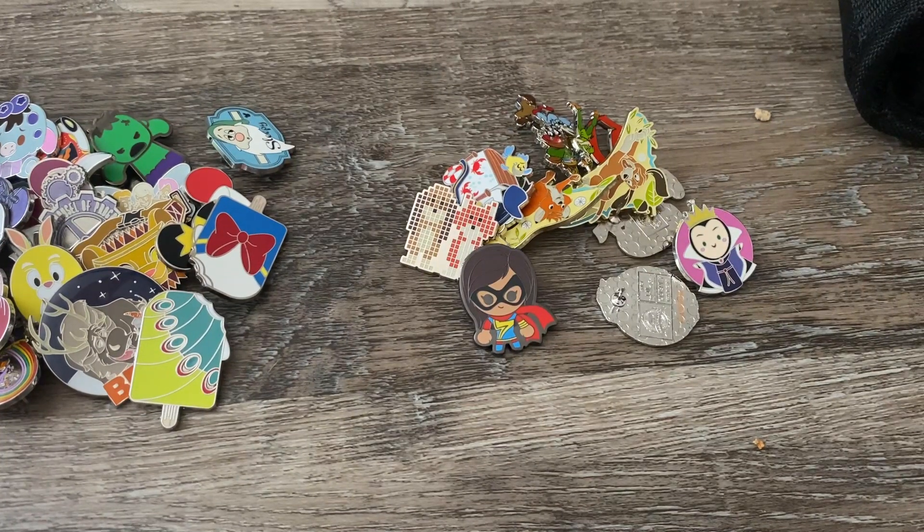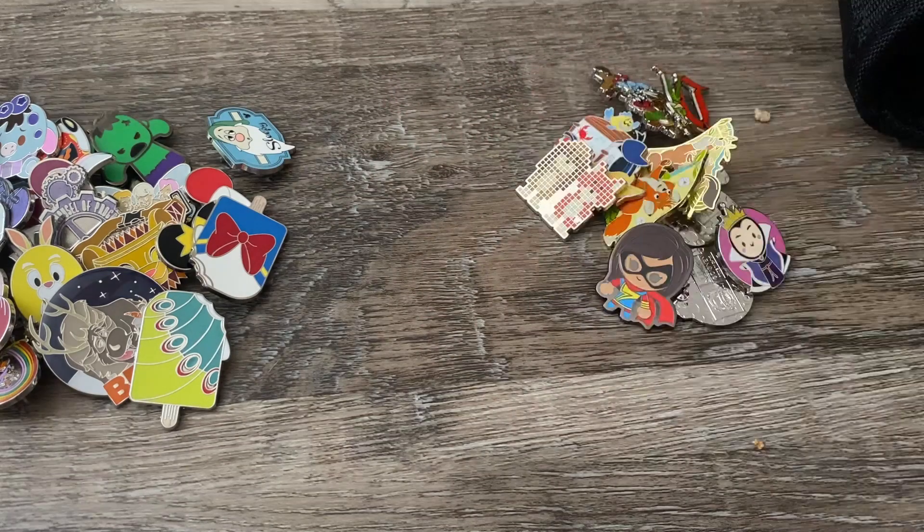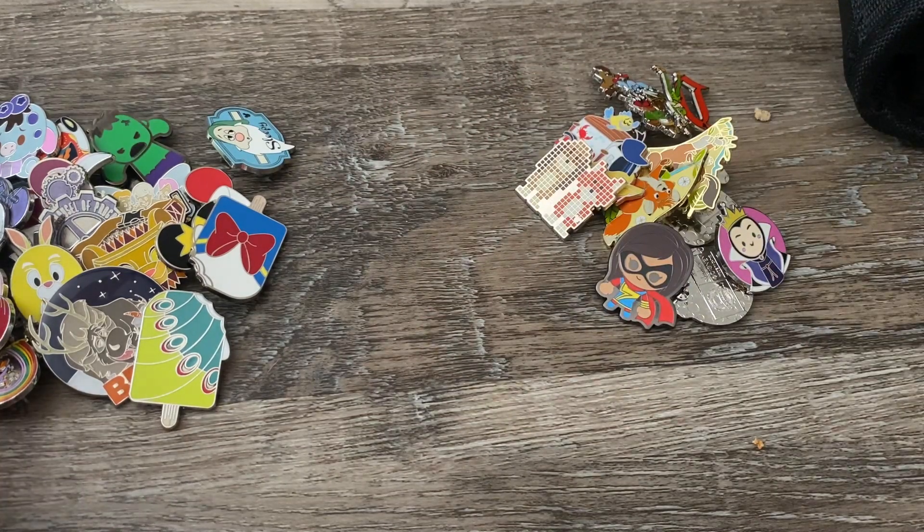Hello everyone, welcome or welcome back to my channel, the Girl with the Rose Tattoos. My name is Becca and today I'm going to be sharing with you all the pins that I got when I went pin trading.